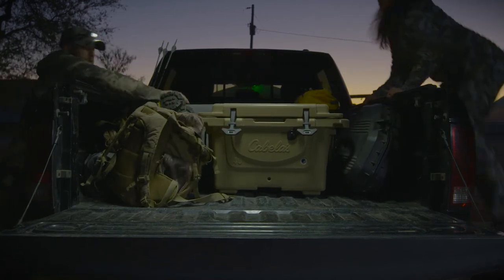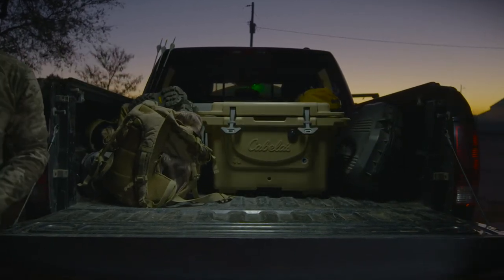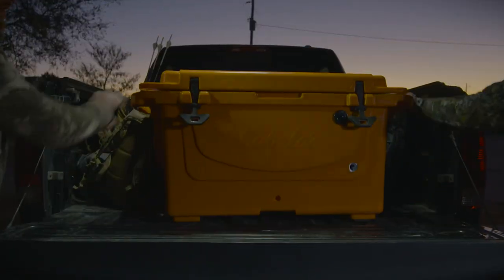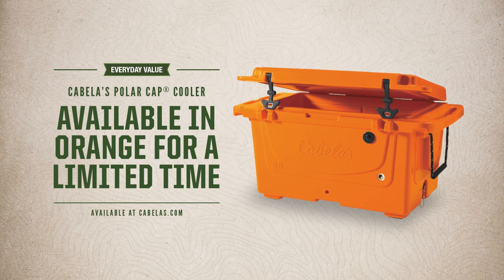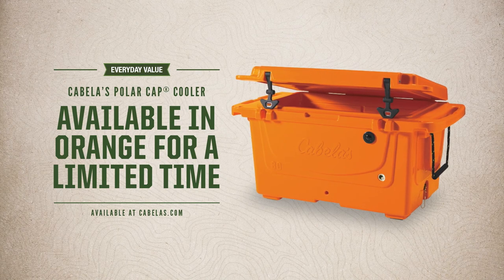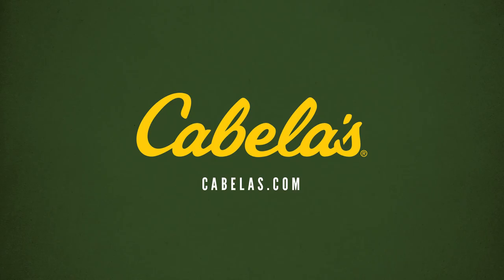And now, for a limited time only, Cabela's Polar Cap Equalizer Coolers are available in the perfect color for hunt camp. Cabela's Polar Cap Equalizer Cooler — great price, lifetime guarantee, only at Cabela's.